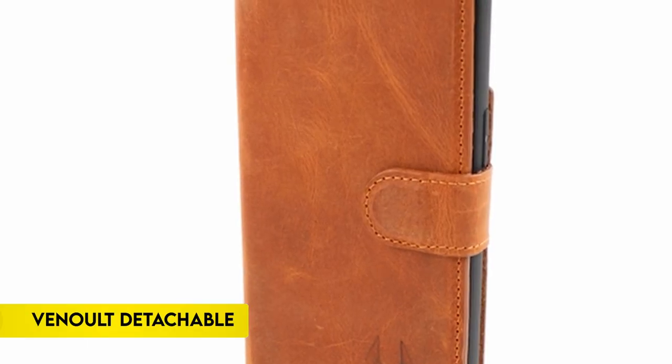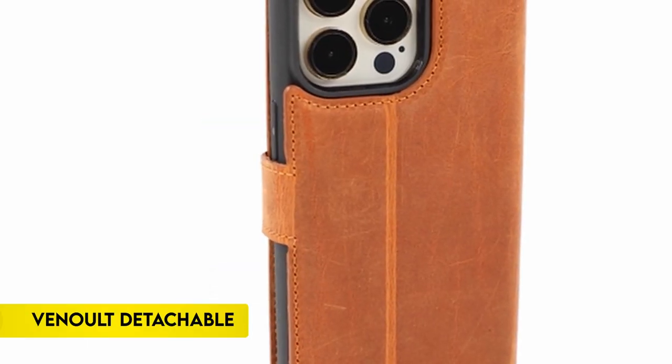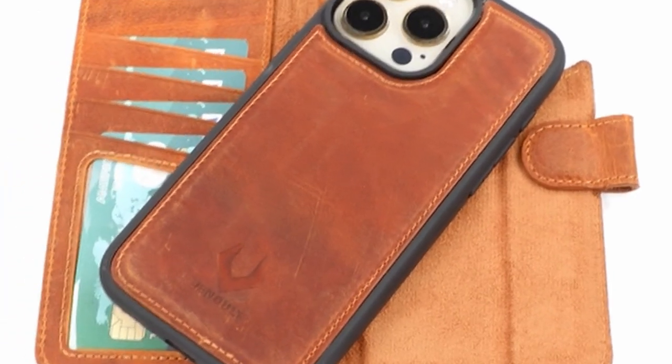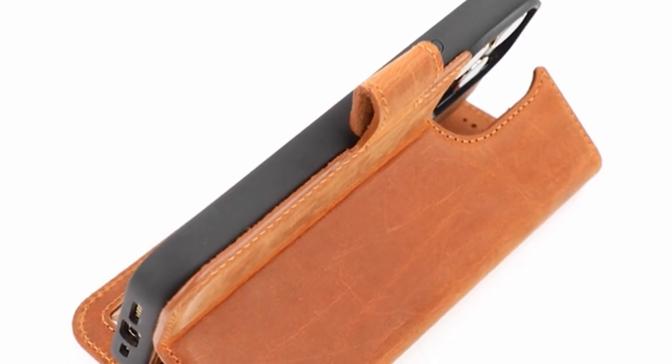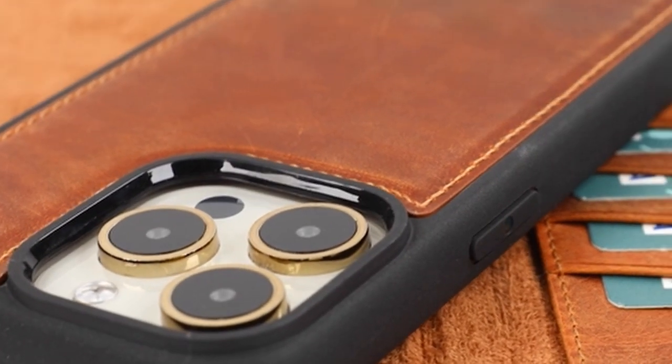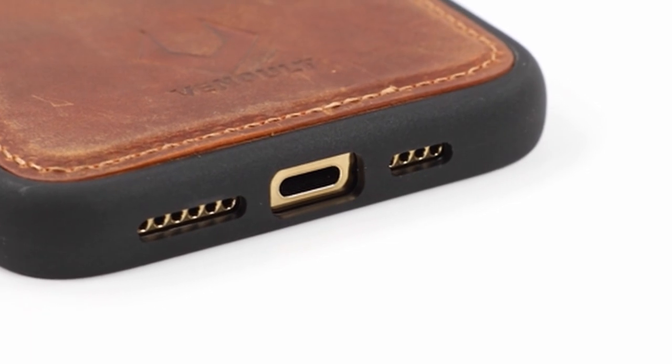On number 1: Vinolt Detachable. This case is compatible with the Samsung Galaxy S24 Ultra, S23 Ultra, iPhone 15 Pro Max, 15 Pro, 15 Plus, 14 Pro Max, 13 Pro, 12 Pro Max, and other devices, thanks to its detachable 2-in-1 design.